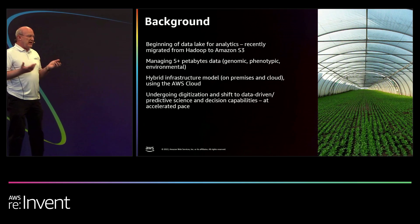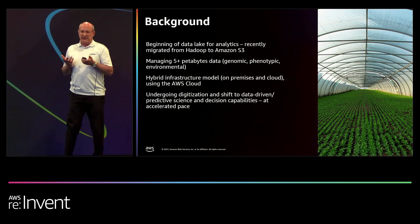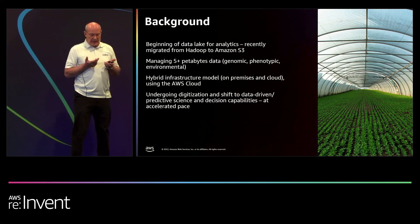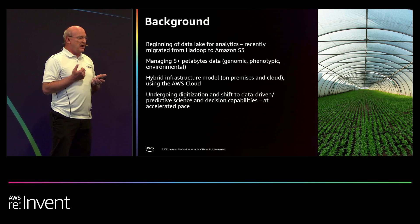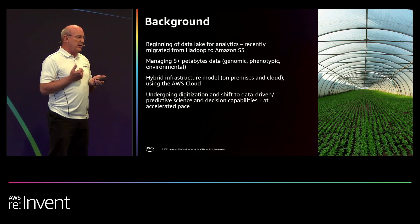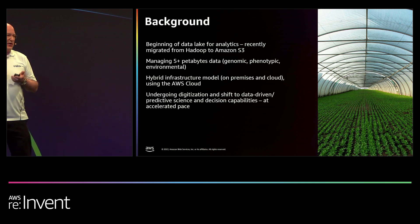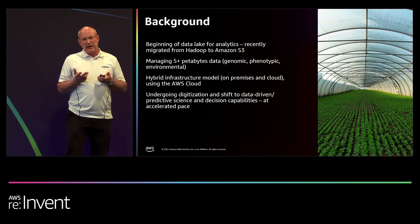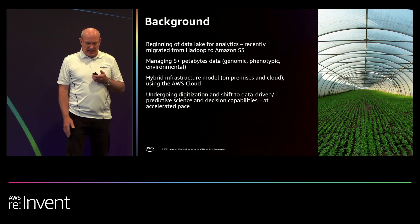At the beginning of this two-year journey that I was asked to come in and lead, we had recently migrated a data capability based in Hadoop into Amazon S3 — so that was in its infancy. We're managing about five petabytes of data, made up of genomic, phenotypic, environmental, and image data. We have had a hybrid infrastructure: on-premise, mostly to support the laboratories and instrument integration, and AWS — primarily AWS Virginia — for the R&D capabilities.